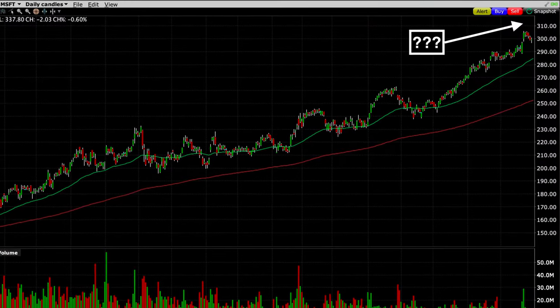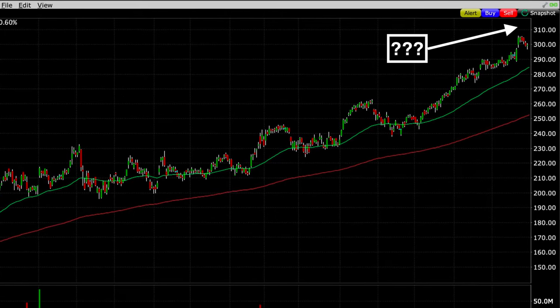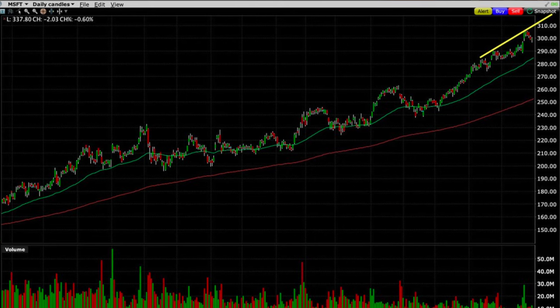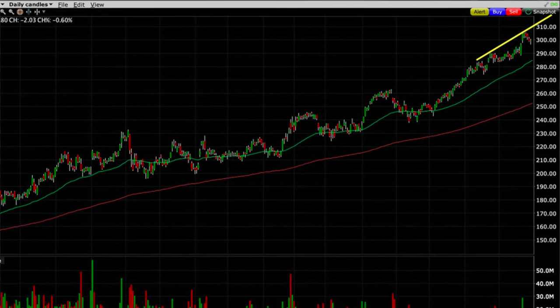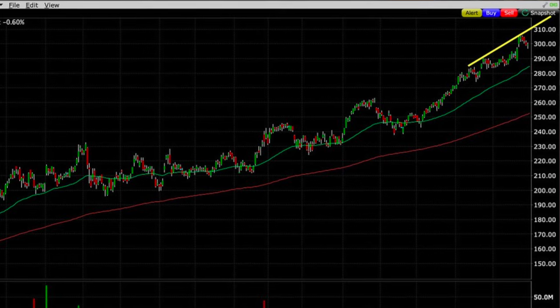Now going back to our Microsoft position — the problem we were faced with, and the reason why I wanted to share this position with you, is because Microsoft didn't have any previous areas of resistance above it. So the question is: how can we make a good decision on where we should sell our covered call option strike price if we want to minimize the odds of the calls being assigned while maximizing our profit potential? In a situation like this, I'd like to do my best estimation based on recent history of how far I think this stock might move during the period we're considering selling options in. I knew we had seven weeks until expiration, so I simply ran statistics and drew lines.